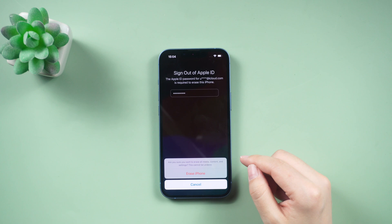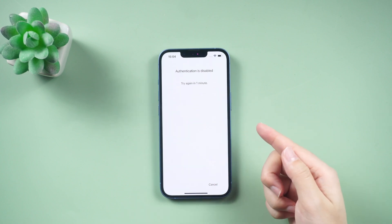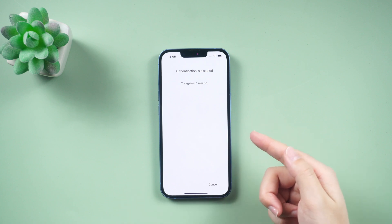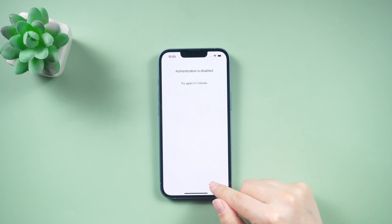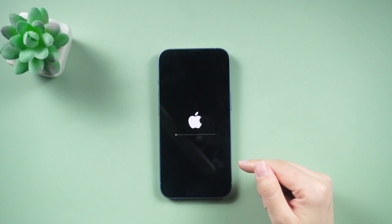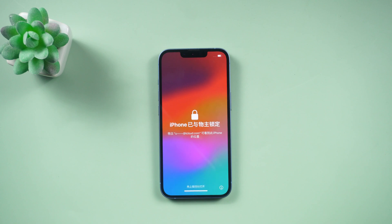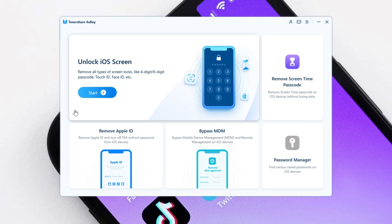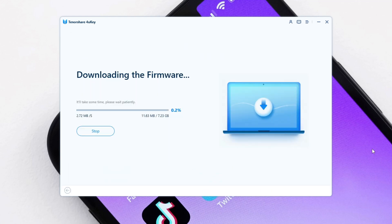When resetting your phone, a window will appear with the message that authentication is disabled. If you're in a familiar location, you can access the reset interface by simply clicking, even without Face ID. However, if you're in an unfamiliar location, Face ID verification is required to prevent unauthorized reset and protect against theft. It is worth mentioning that if using third-party software such as 4uKey, you will not encounter this problem and can directly unlock your screen password.